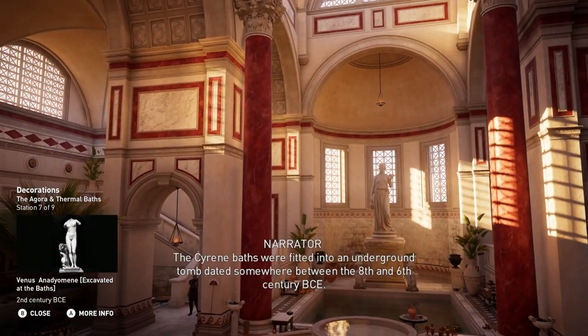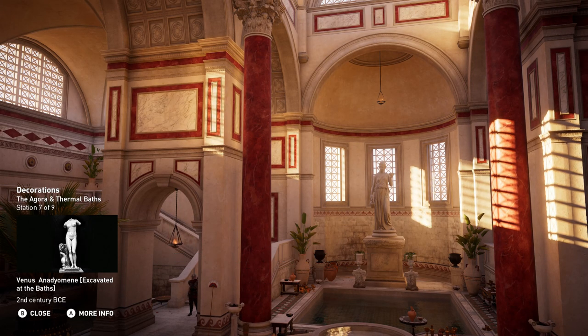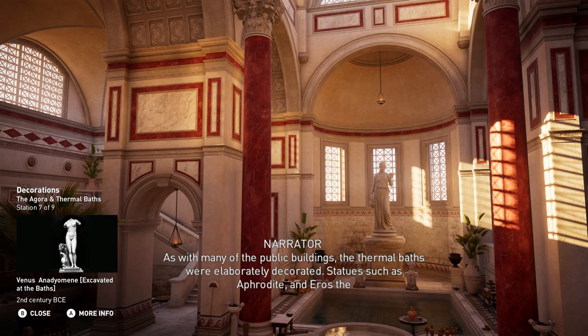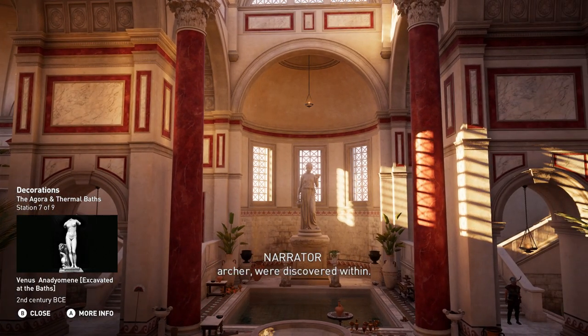The Cyrene baths were fitted into an underground tomb dated somewhere between the 8th and 6th century BCE. Bath seats were carved directly in the rock, allowing for more comfortable ablutions. As with many of the public buildings, the thermal baths were elaborately decorated. Statues such as Aphrodite and Eros the Archer were discovered within.